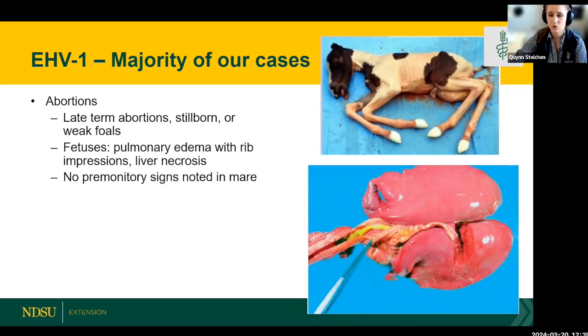On the post floor, EHV-1 lungs are very heavy, firm, and almost have rib impressions because they're full of fluid. Another key gross lesion is fibrin casts in the trachea — the trachea should be clear, but you'll see a yellow strand pulled away with forceps. When we see that, our suspicion that the fetus had EHV-1 increases significantly.